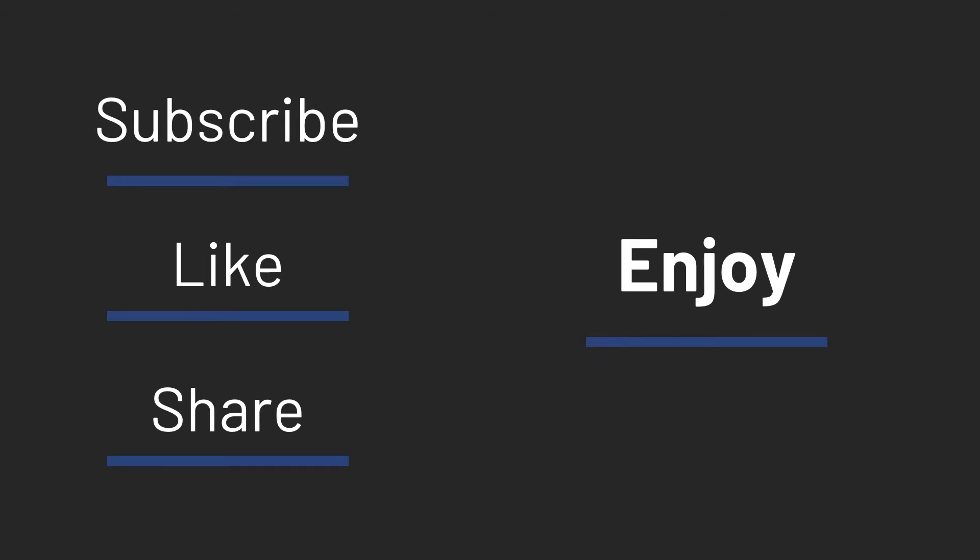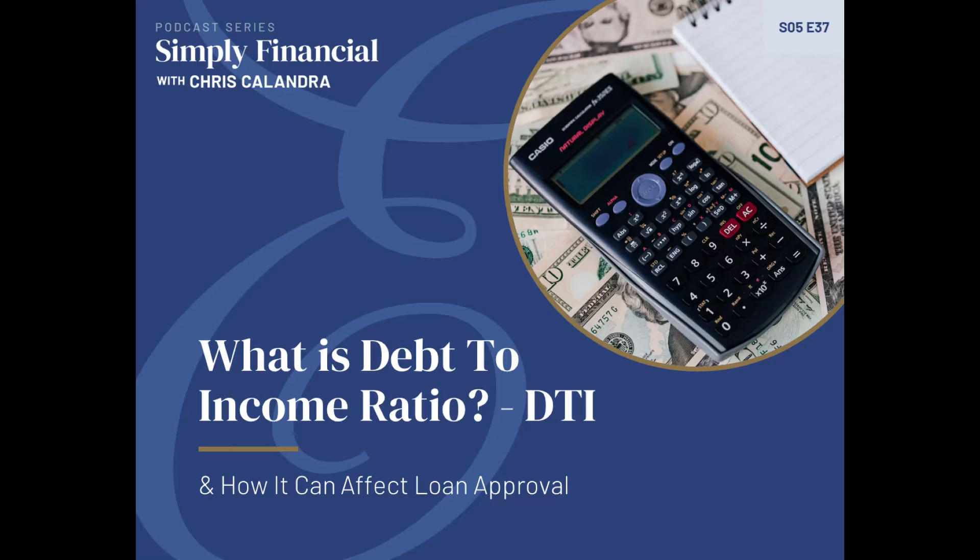Welcome to the Simply Financial Podcast. I'm your host, Christopher Calandra. On today's episode, I want to talk about debt-to-income ratio, also known shorthand as DTI. If someone told you your debt-to-income ratio was 25%, would you know the answer to that question? Would you even have any idea of what is meant by the question? If you don't, you're not alone, and that's okay. But the purpose of today's discussion is to talk about what that is, to increase your financial IQ and become familiar with this formula.